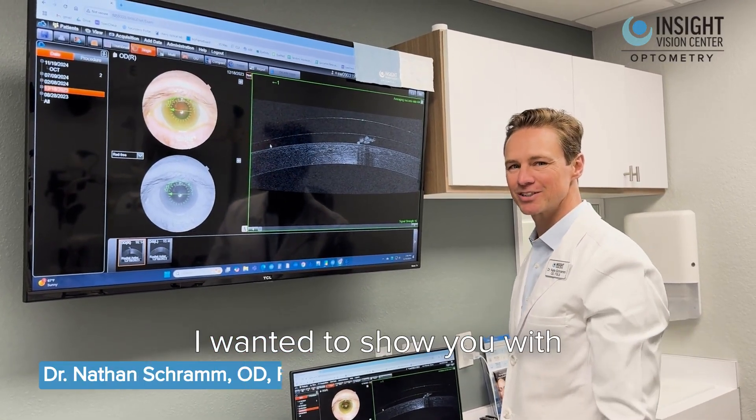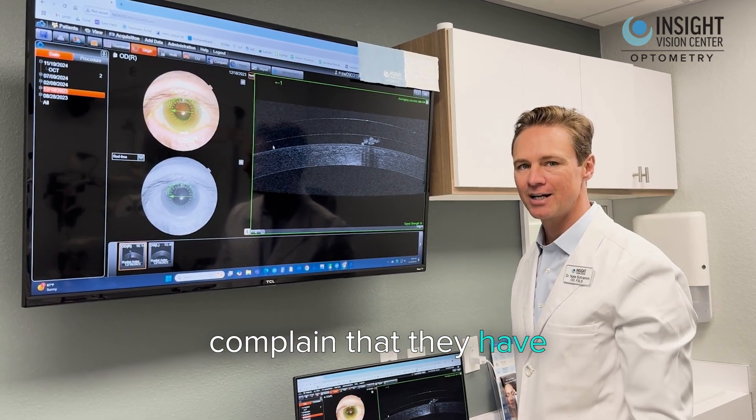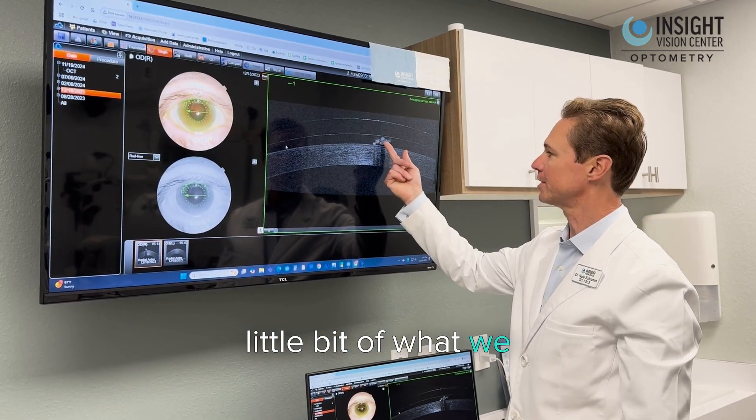Hey there, Dr. Schramm. I wanted to show you what scleral lenses look like when patients sometimes complain that they have fogging of their tear layer. This patient has a little bit of what we call midday fog.